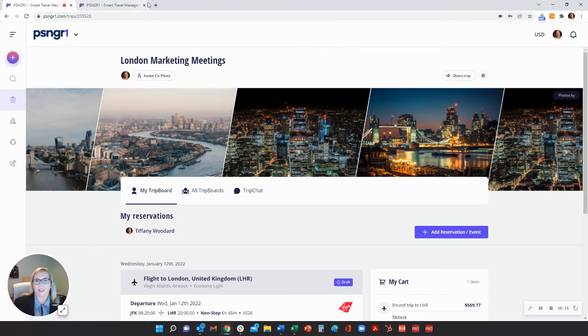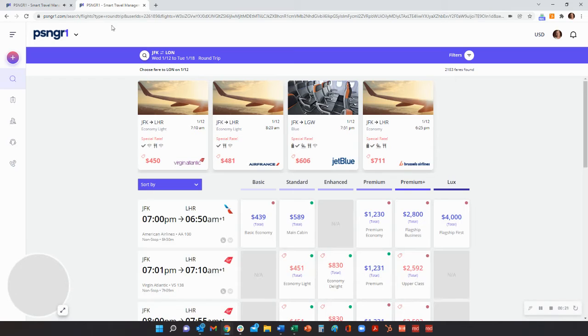Designed for scalability and used by companies of all sizes, Passenger One enhances the speed and quality of travel management while driving savings through unbiased inventory and personalized offers.